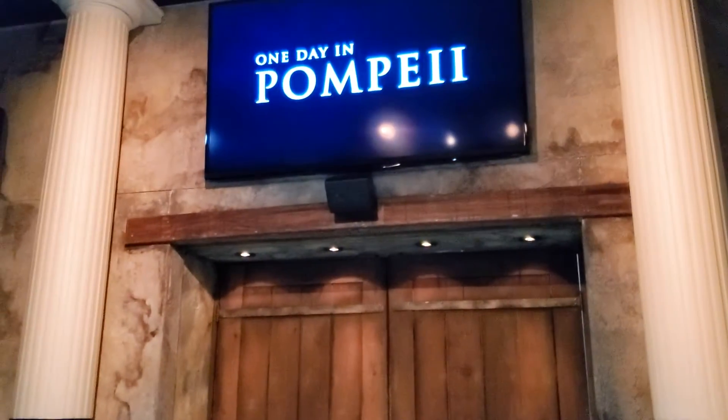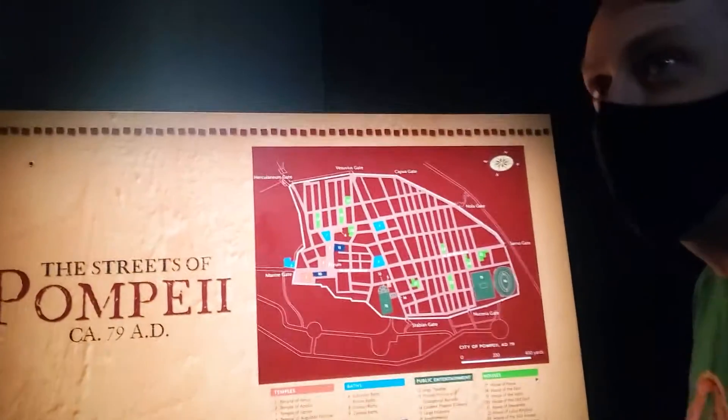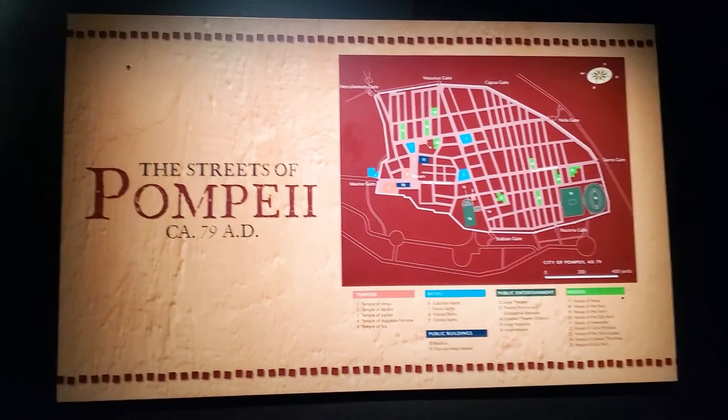They're going to tell us about Pompeii and then the doors will open. How fun is that? "One day in Pompeii." It's starting!